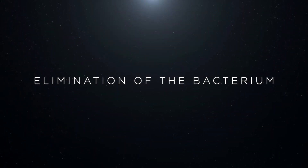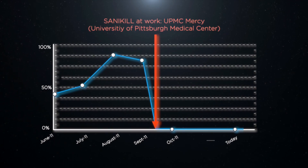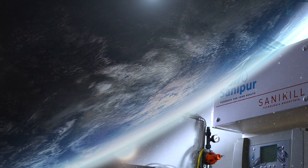Field studies demonstrated that just after one week from the beginning of treatment, Legionella was reduced by 97 percent. This is possible because Sanikil has four world-class advantages.